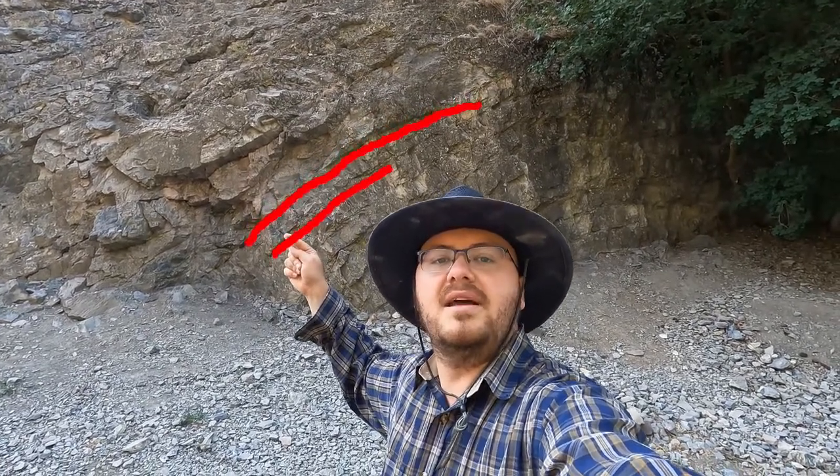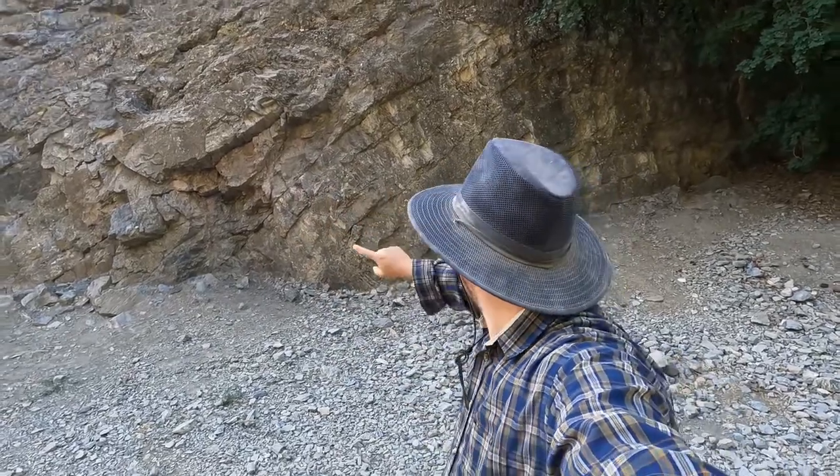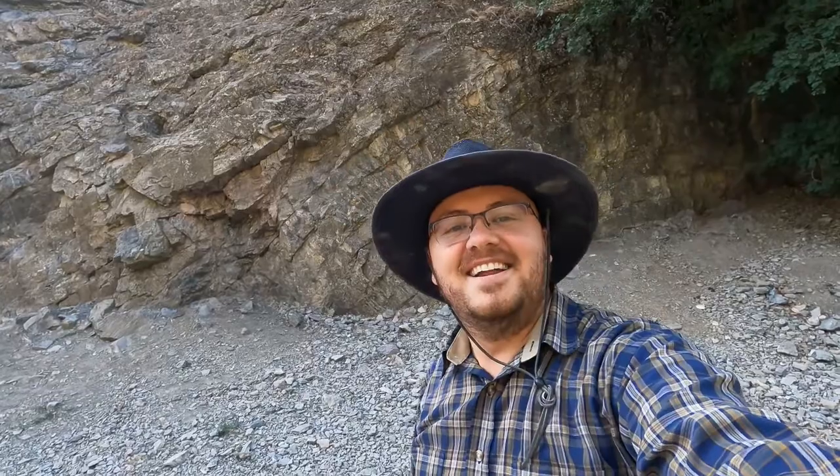Now you might notice it looks interesting — you see how you've got lines in it. These indicate the layers as they were originally deposited or laid down over time by natural processes like erosion and weathering, and they form layers. But you see how it's curved? It actually is curved in this location — these layers of rock are curved. Let me look across the river and you can see the curve a little bit better. See how it's got a nice curve to it?